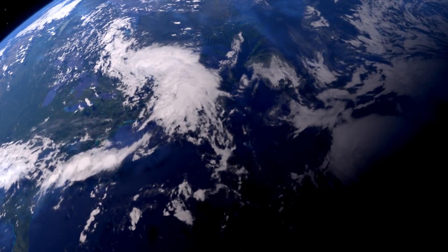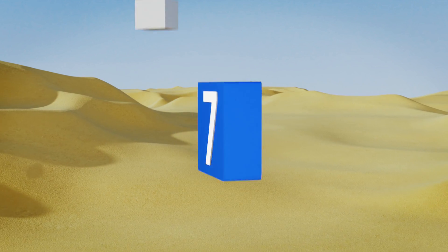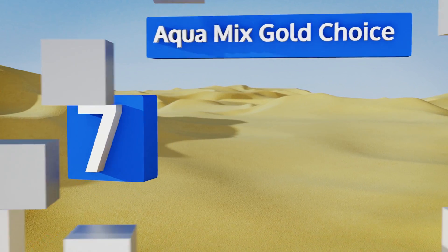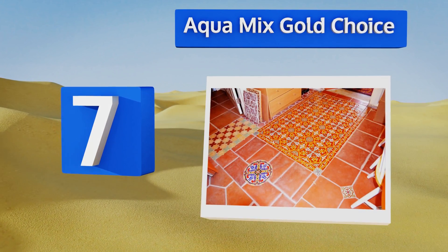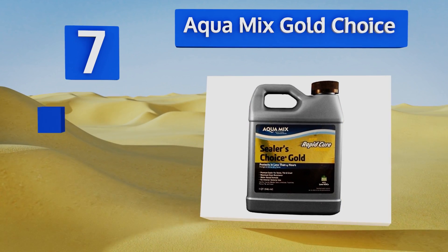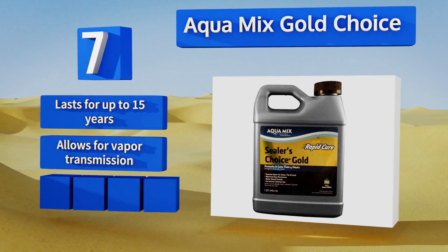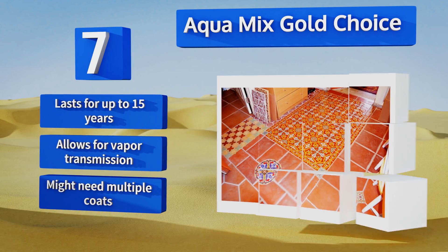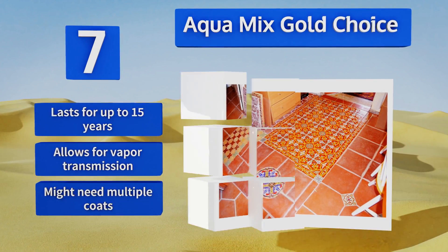At number seven, with this rapid cure compound that's ready in just four hours, Aquamix Gold Choice is perfect for those who want to get the job done as quickly as possible. Whether you have limestone or slate, this no-sheen solution won't alter the original aesthetic of your tile. It lasts for up to 15 years and allows for vapor transmission, but you might need multiple coats.